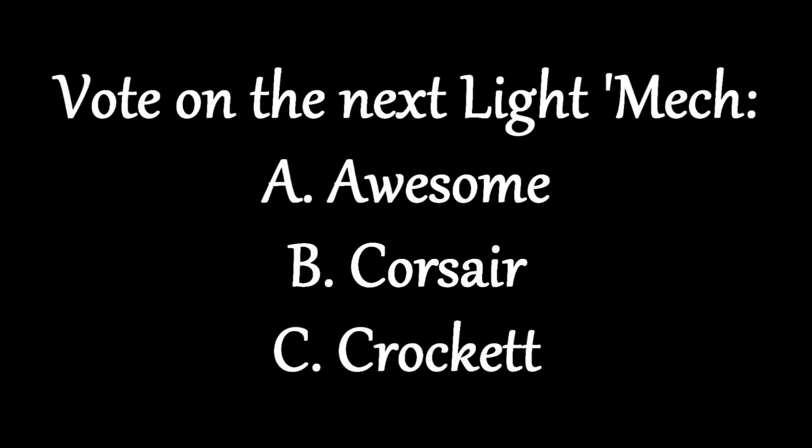Now for today's poll — since we already had examples from the light, medium, and heavy categories, it is going to be a selection of assault mechs. The choices are: option A, the Awesome; option B, the Corsair; and option C, the Crockett. To vote, simply write down the option you like most in the comments below. Thank you very much for participating!